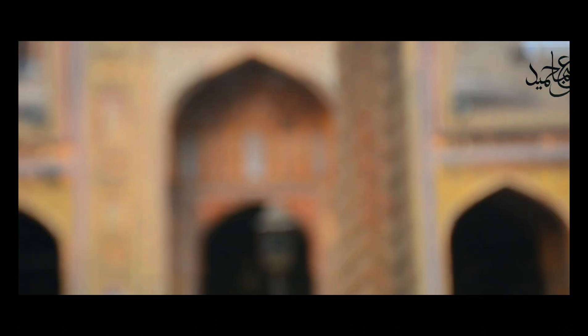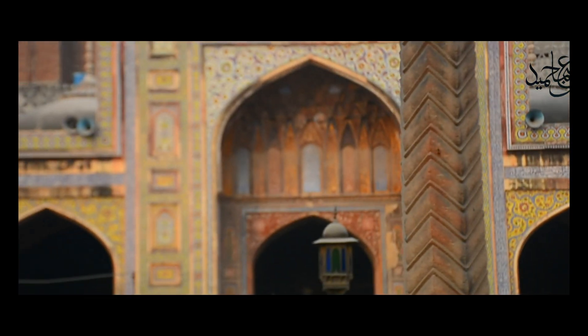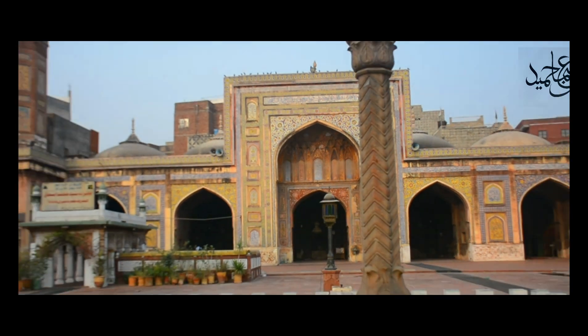Wazir Khan Mosque is built with a very clever and intricate architecture. We will see that Wazir Khan Mosque is not just famous in Lahore, but is one of the most famous mosques in all of Pakistan.